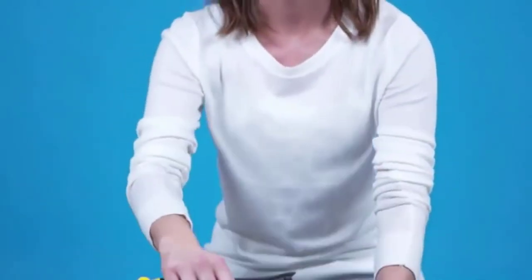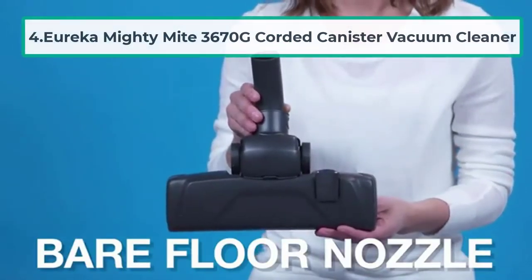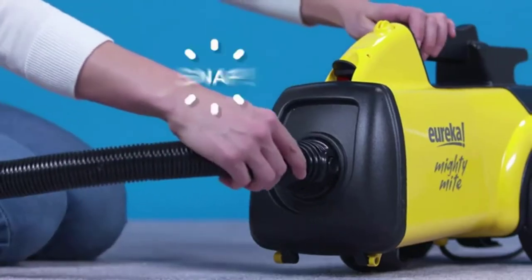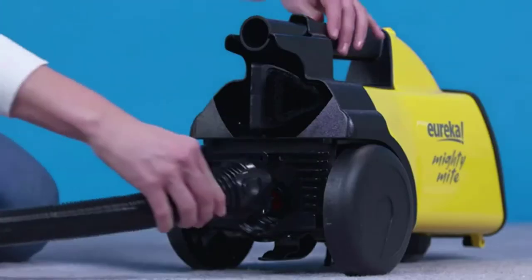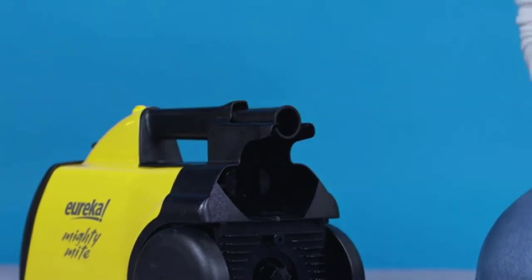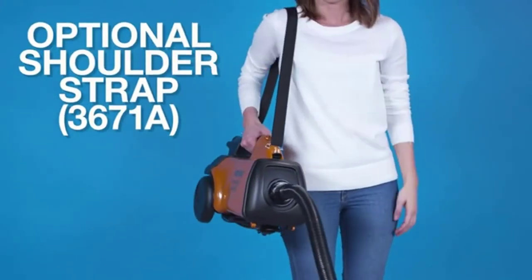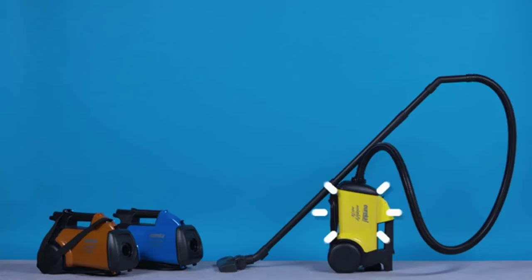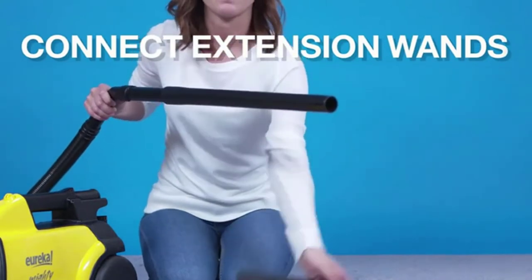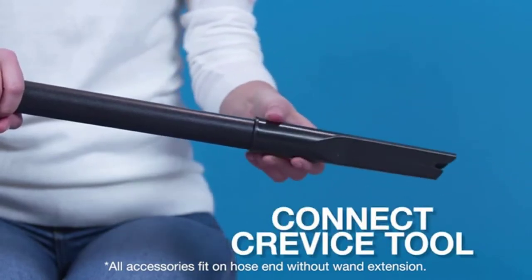At number four: the Eureka Mighty Mite 3670G Corded Canister Vacuum Cleaner. A canister vacuum can be a great option if you don't like upright vacuums, as they can be heavy — especially for petite individuals. With a canister vacuum you just pull the main unit to the area that needs cleaning and use the wand to vacuum. The Eureka Mighty Mite 3670G is very light, so it's very easy to carry by the handle.